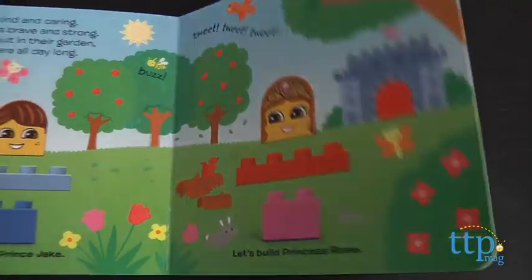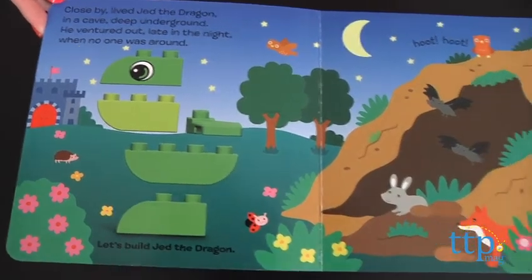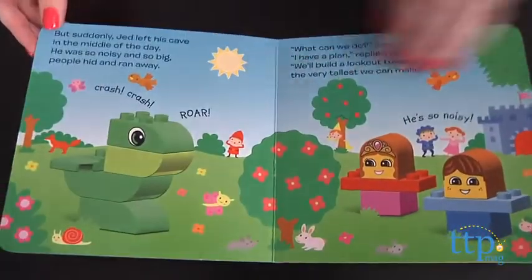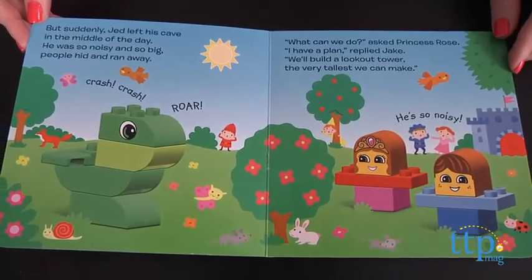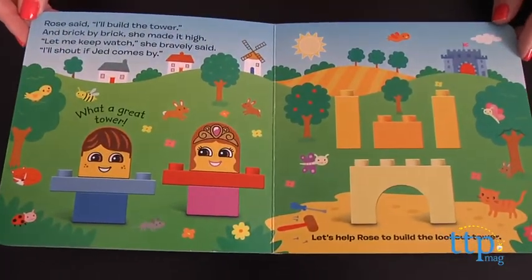The Fairy Tale Kit comes with 15 colorful and chunky Duplo bricks and a storybook that provides instructions on how to build the characters in the story. Kids will build Prince Jake, Princess Rose, and Jed the Dragon, and also a lookout tower.